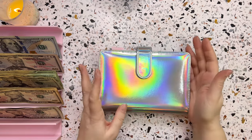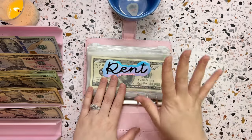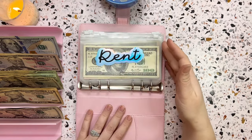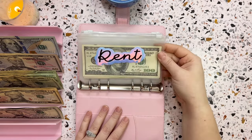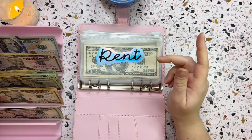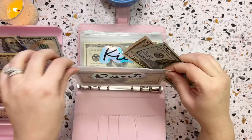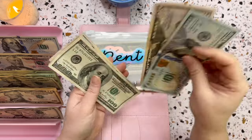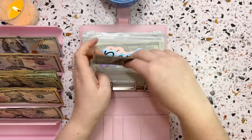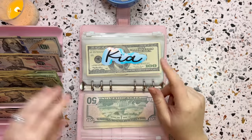The rest of this money will go into my bills binder and some savings challenges at the end. This is my bills binder — I cash stuff it four times a month and we're on the third cash stuffing. Rent will be getting a hundred and fifty dollars, bringing the total to four hundred and fifty in rent so far, which is great.